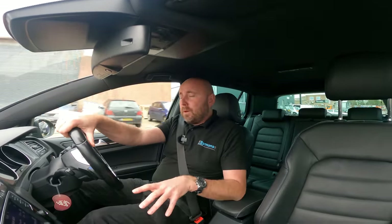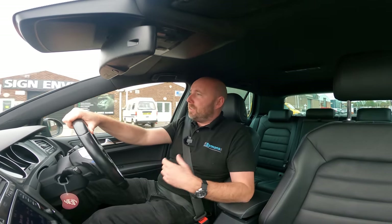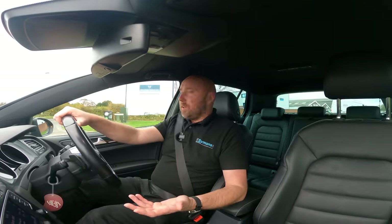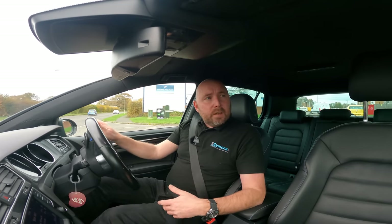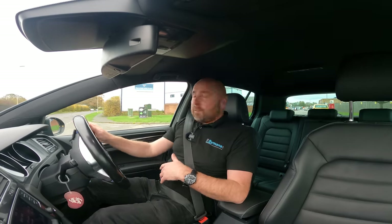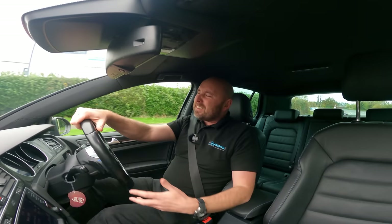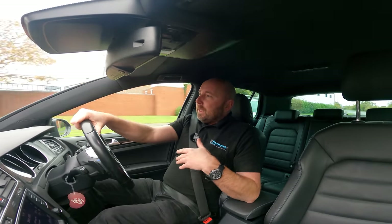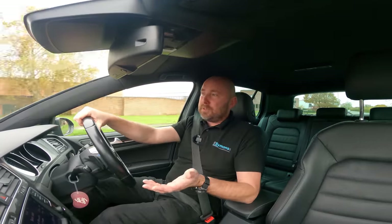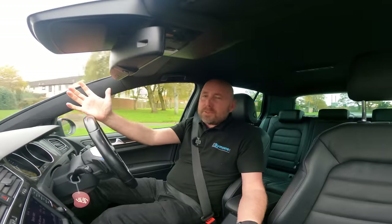The Golf GTE works similarly to other PHEVs — you typically default to electric only. When you start the car it runs on electric until the drive battery runs out, then the petrol engine comes on. Even when running on petrol, it works as a mild hybrid — cutting the engine when stationary and still getting reasonable fuel economy. I drove about 20 miles through town after a service in Poole and averaged 54 miles per gallon with no drive battery remaining.